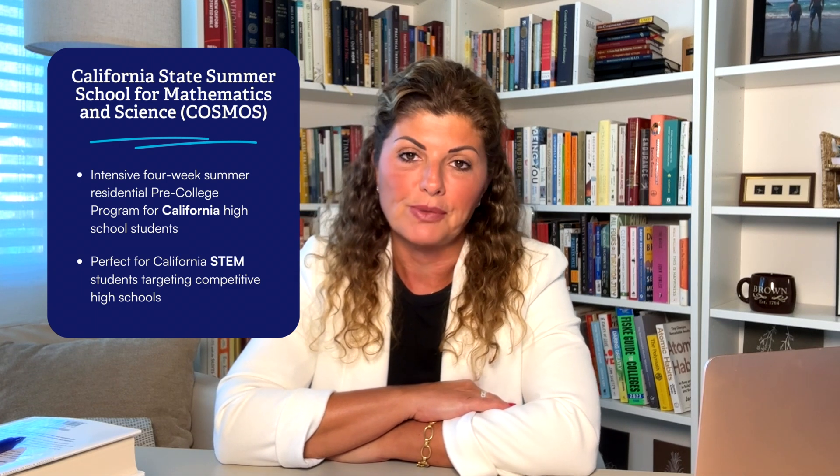The first program is the California State Summer School for Mathematics and Science, also known as COSMOS. COSMOS is an intensive four-week summer residential pre-college program for California high school students who've demonstrated an aptitude for academic and professional careers in science, technology, engineering, and mathematics. Talented and motivated high school students have the opportunity to work with renowned faculty, researchers, and scientists in state-of-the-art facilities while exploring advanced STEM topics far beyond the courses usually offered in California high schools. COSMOS fosters students' interests, skills, and awareness of educational and career options in STEM fields through challenging curricula that are both hands-on and lab intensive.